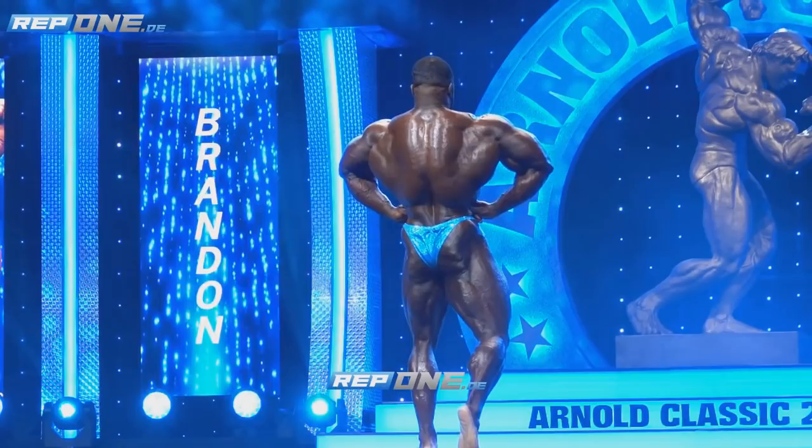Damn. This is the new Dorian Yates, guys. This back is really, really impressive. Honestly, I would be really surprised if he doesn't win this year's Mr. Olympia, and my next video is going to be about that. I'm going to compare him to Sean Rodden to see if this version of Brandon Curry can actually win against Sean Rodden. And I think he can.